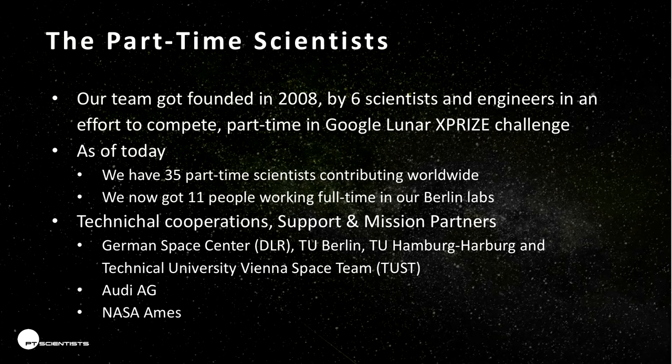Who of you knows about the Google Lunar X Prize? We're a team called the Part-Time Scientists, founded in 2008 with 6 people. As of today we are about 35 people working on a mission to the moon, and we now have 11 employees, which makes the name 'Part-Time Scientists' a lie. On the corner of the slide you see our new logo — it's PT Scientists — and we don't know what PT stands for yet, but we'll figure it out eventually.